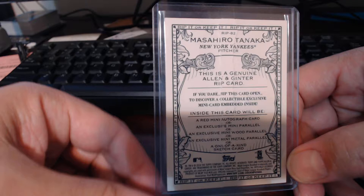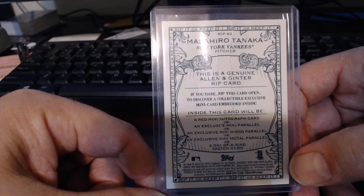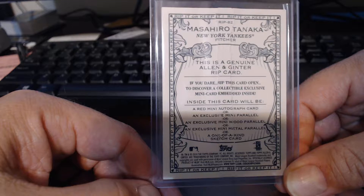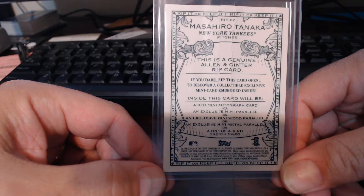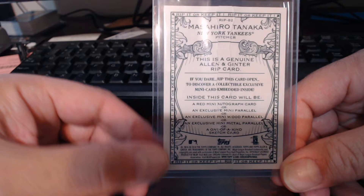On the back of the rip card, there are a couple of different options inside. You've got a super short print mini numbered from 351 to 400, a red auto mini which is a really nice hit, a metal mini, a wood mini, and a one-of-a-kind sketch card. I knew it wasn't a mini metal parallel because one of our other little hobbies is metal detecting, and we took a pinpointer, went over the outside of it, and realized there was no metal inside. So I knew it was either a red mini, a mini parallel, a wood, or a sketch.